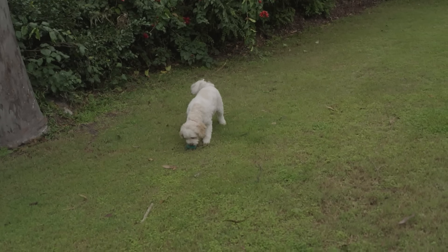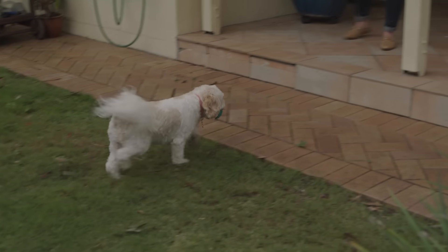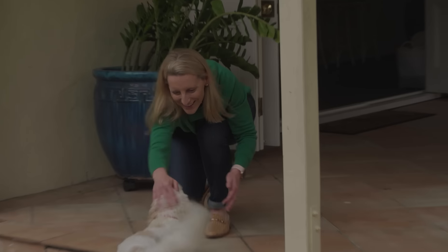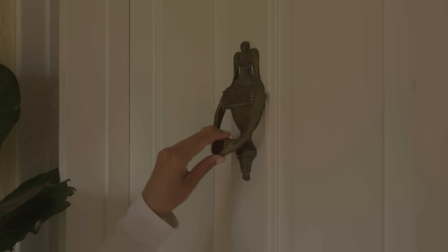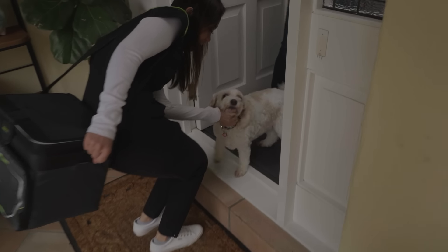Lulu is a beautiful little cavoodle. She's seven and a half years old and she's definitely a part of our family. She spends all of her time with us and she's our furry friend. Hello, nice to see you, Ali.